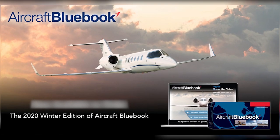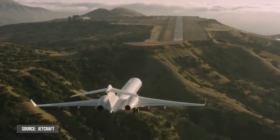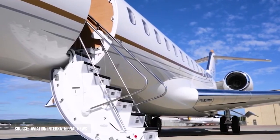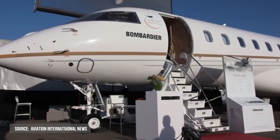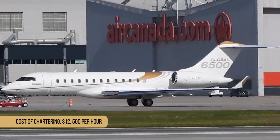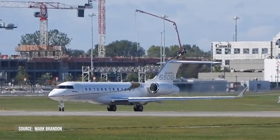According to Aircraft Bluebook's Winter 2021 data, the Bombardier Global 6500 costs between $51 million for the 2021 model and $42 million for the 2019 model. The aircraft is still relatively new on the market, having only begun deliveries in 2019, so any pre-owned jets available will be brand new versions. As per Air Charter Advisors, the cost of chartering a Global 6500 begins at about $12,500 per hour, with flight route and aircraft scheduling or repositioning affecting hourly rates.